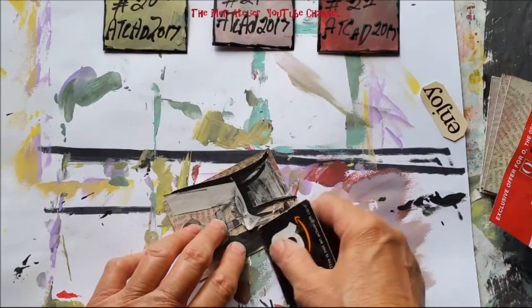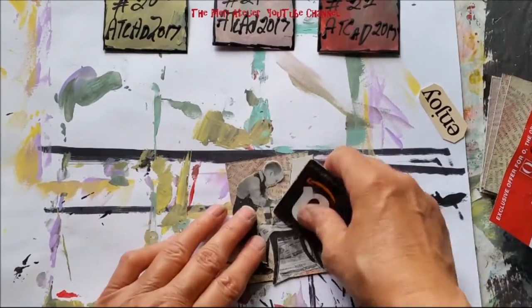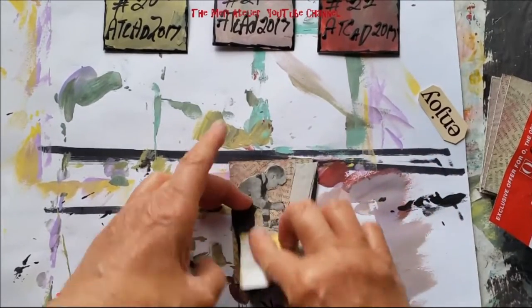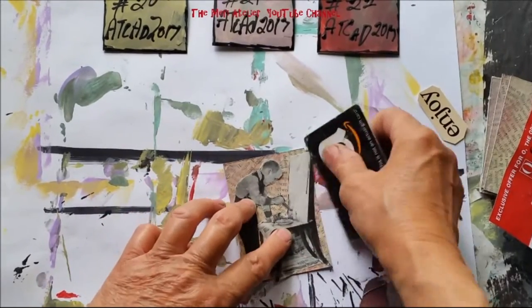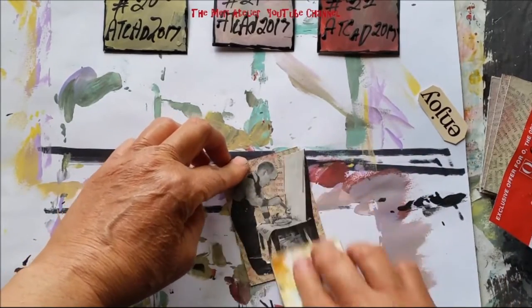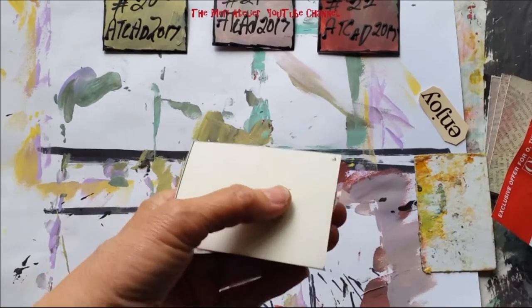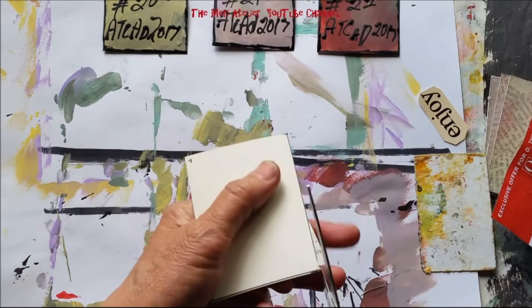He doesn't have to be perfect, but as close to perfect as possible — I think he's perfect just the way he is. I'm trying to get all the air bubbles out without scraping the picture too much. Then I go back and turn it upside down and trim off the little edges that are sticking out.